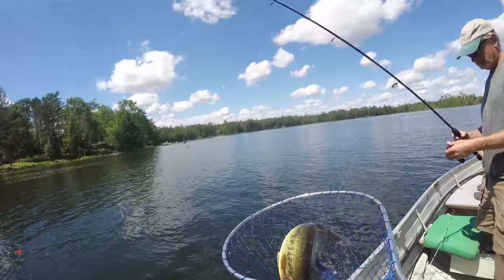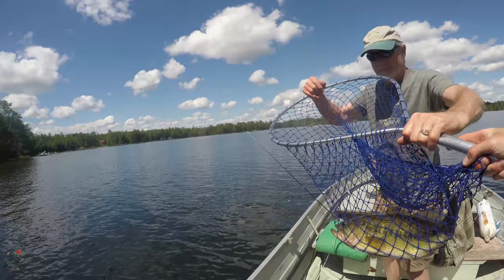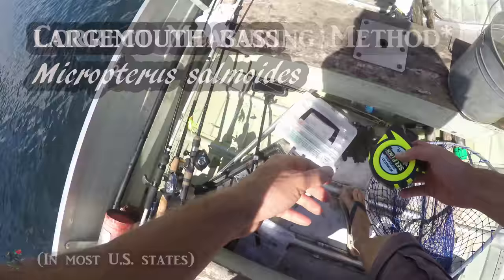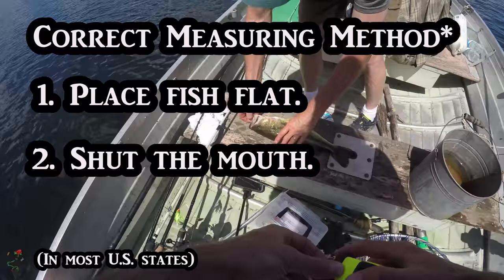That's a fatty. Nice fish. That was on a leech, right? Yeah. So the correct way to measure him is to lay flat and shut the mouth and squeeze the tip.